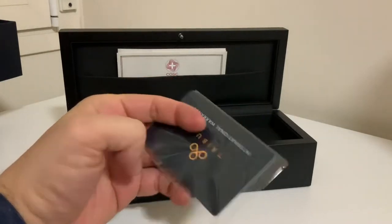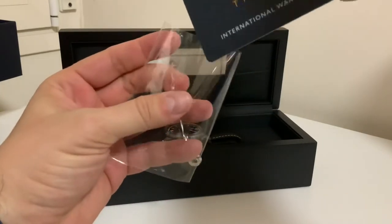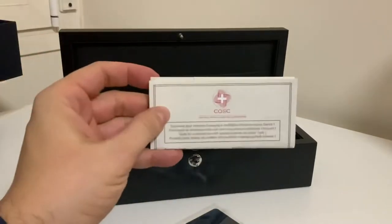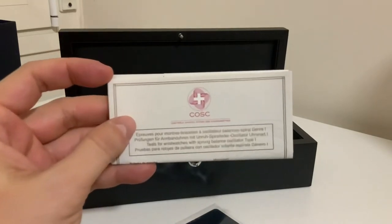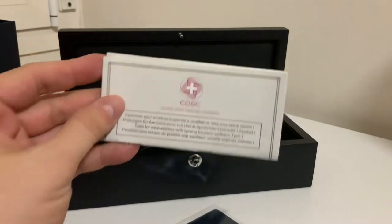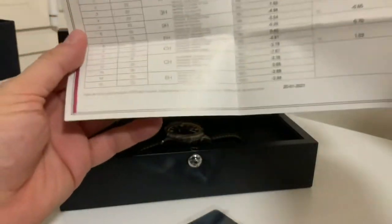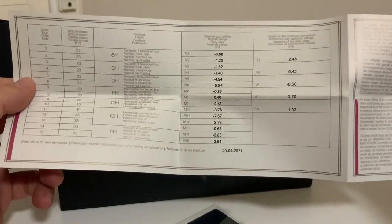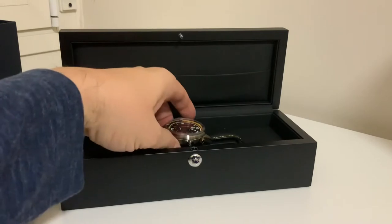International warranty. This is the COSC certificate because this is a COSC certified watch. So quite nice. See, it comes with all the measurements here of the test — the COSC test they made. I don't have any COSC certificate watch. My first!